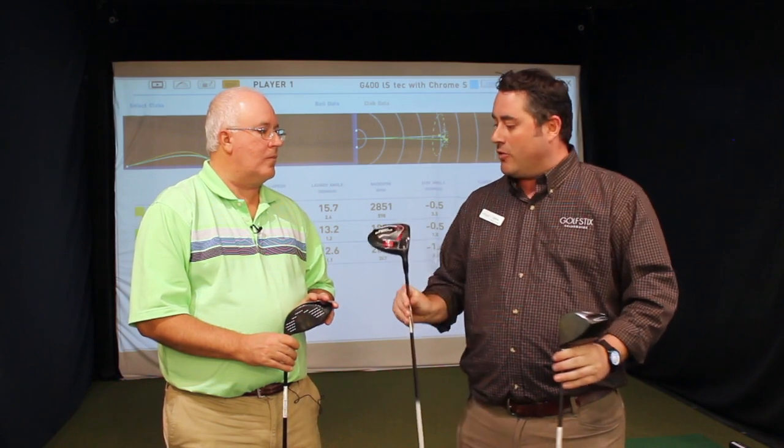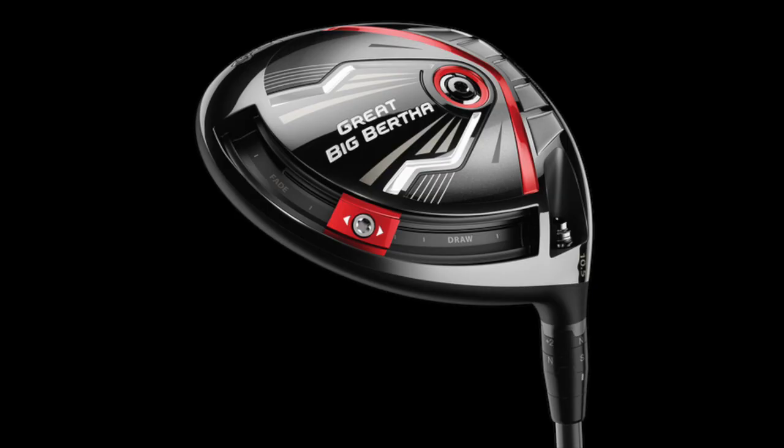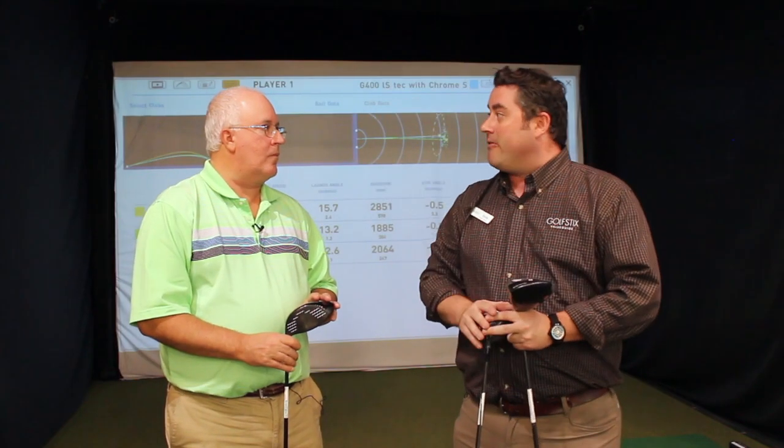And then the final one is the Great Big Bertha from 2015, so a couple of years older. But for the golfer who hits that shot that goes a little bit to the right side of the golf course, this club is still maybe the best at fighting that high-and-right shot.